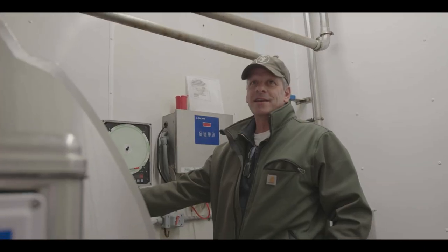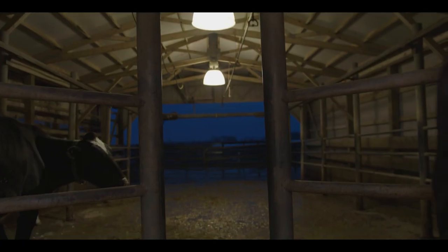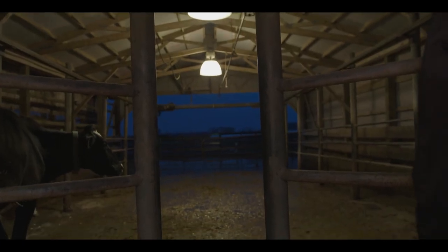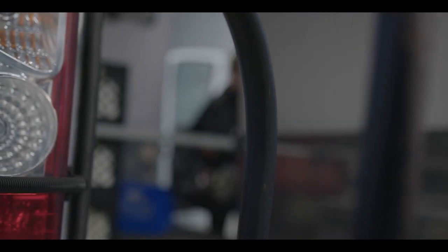Milking happens twice a day, every day. No matter what the elements are, what the temperature is, we're milking cows. At 3:27 a.m. we get after it, and milkers are on at 4 a.m. every morning, 365 days a year. We do the same process in the afternoon.